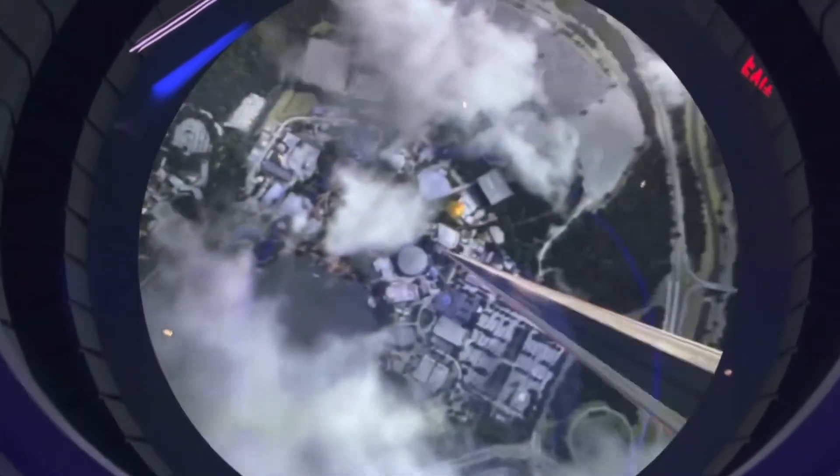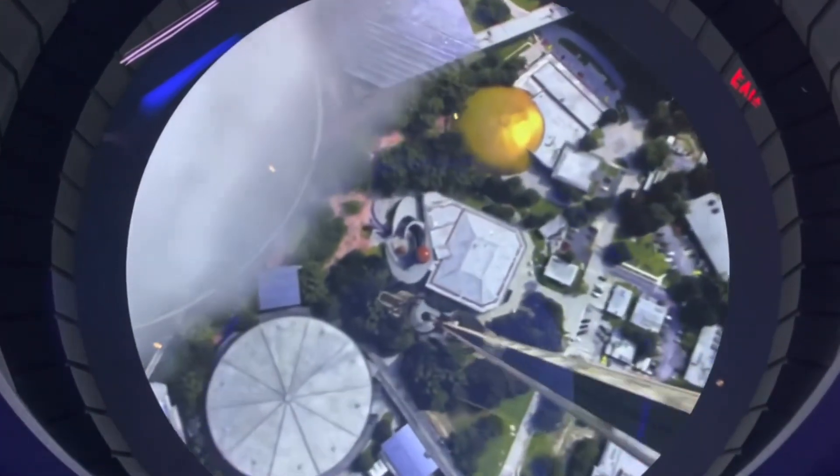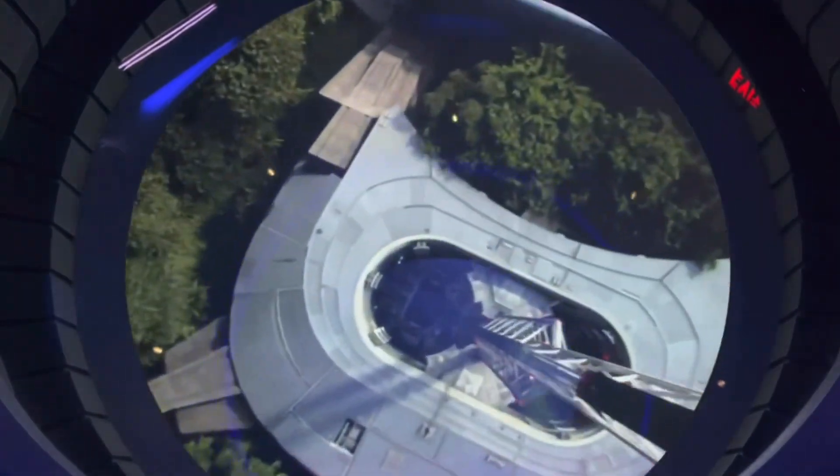Icon is now coming into view. F2 cleared for arrival.